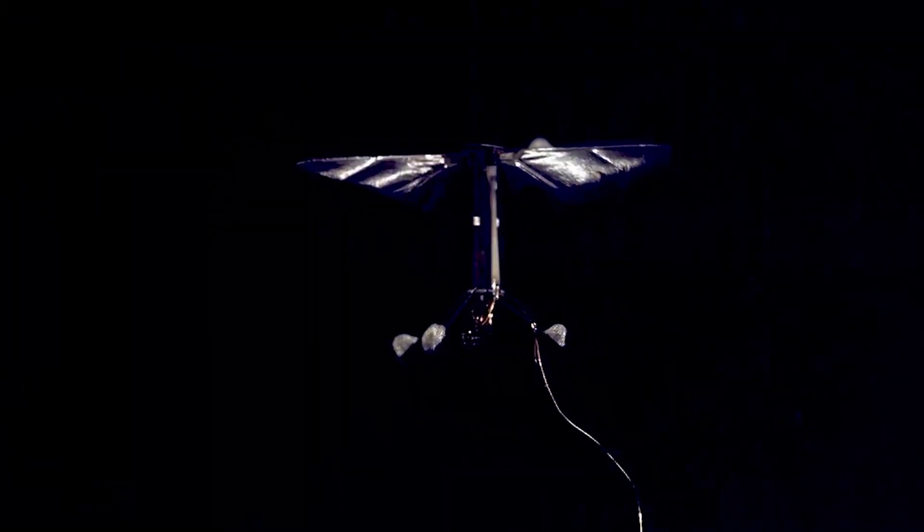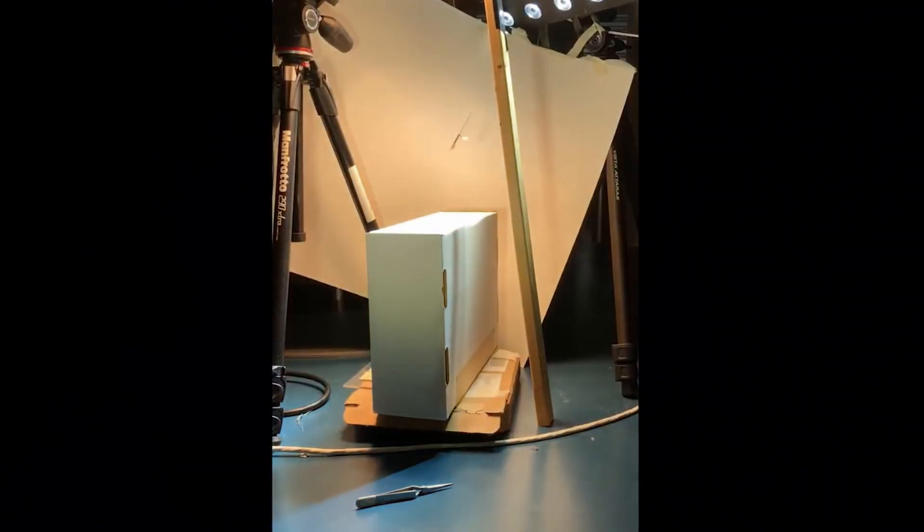Right now, the Robo-B looks a bit awkward and certainly isn't ready to be commercialized. It will take some design optimization and additional integration work before the Robo-B X-Wing gets to the point where it's flying truly autonomously.